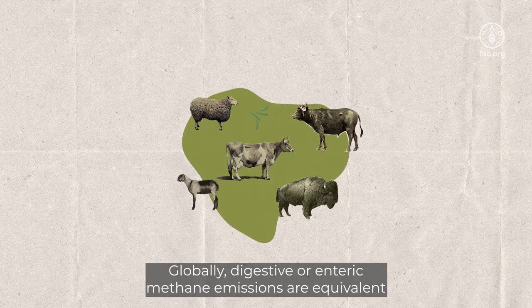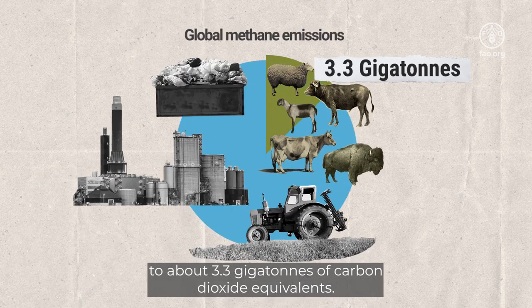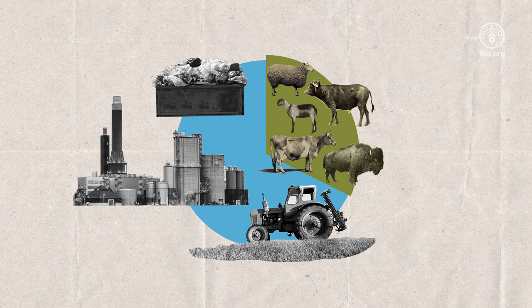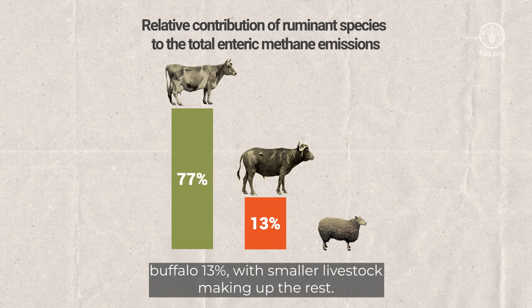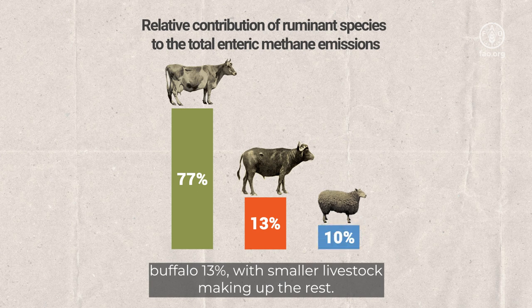Globally, digestive or enteric methane emissions are equivalent to about 3.3 gigatons of carbon dioxide equivalents. Cattle account for 77% of these emissions, buffalo 13%, with smaller livestock making up the rest.